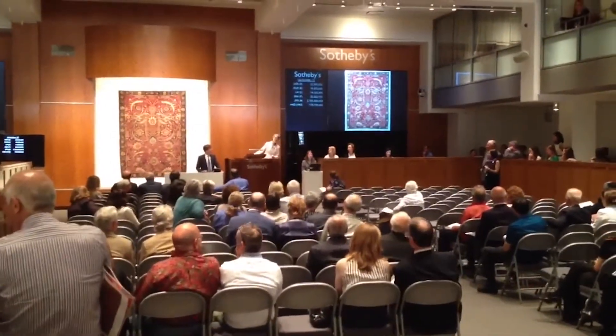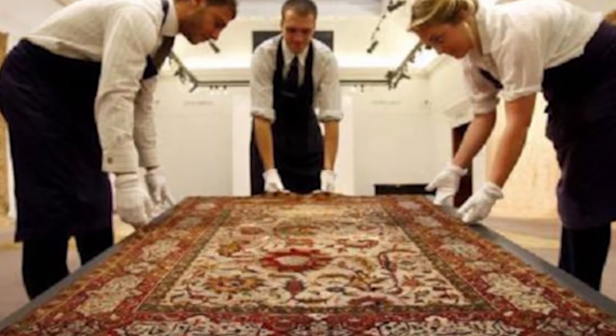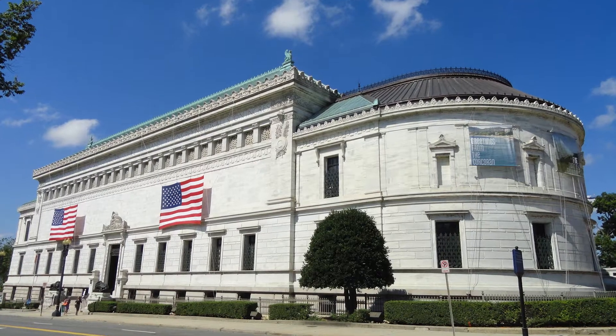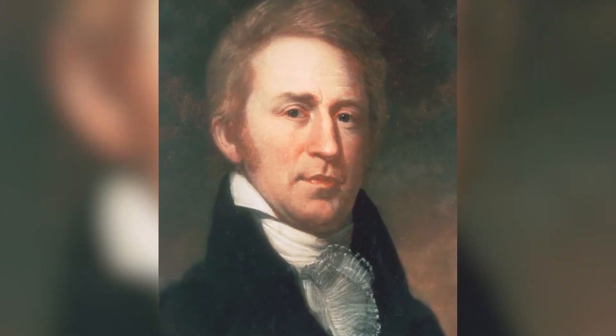On Wednesday at Sotheby's in New York, the winning offer for the Clark Sickle Leaf Carpet was made anonymously. The carpet, and others, were given to the Corcoran Gallery of Art by William Clark, an entrepreneur and U.S. Senator from Montana, in 1926.